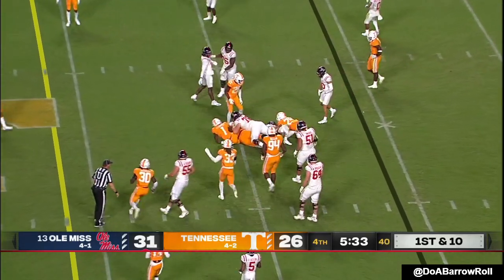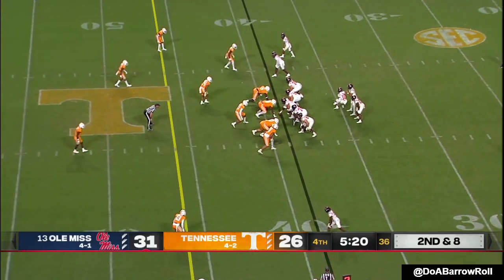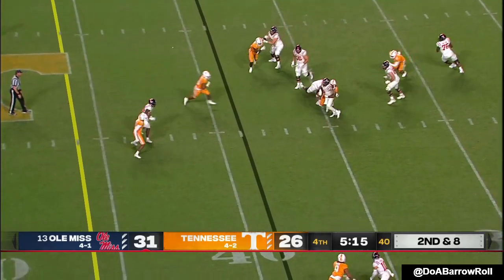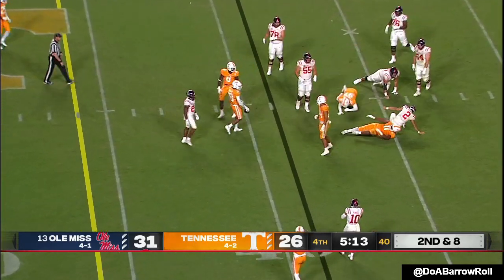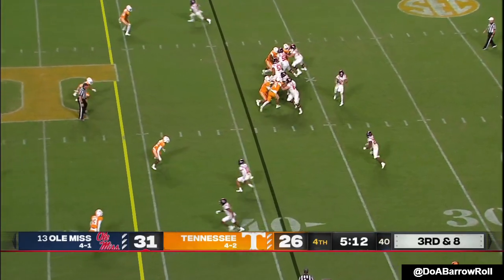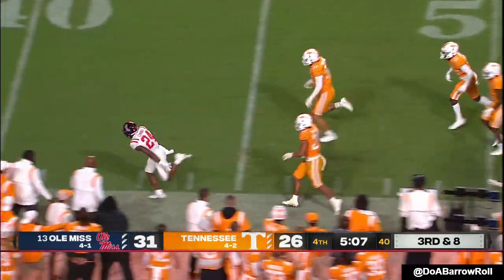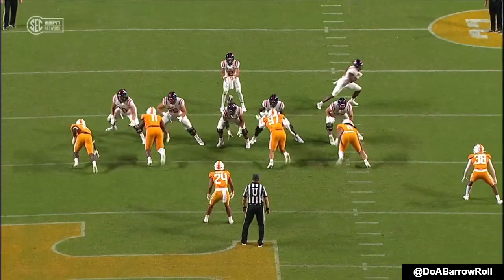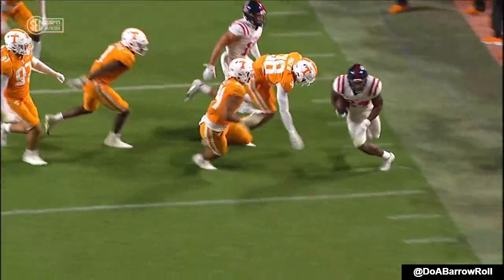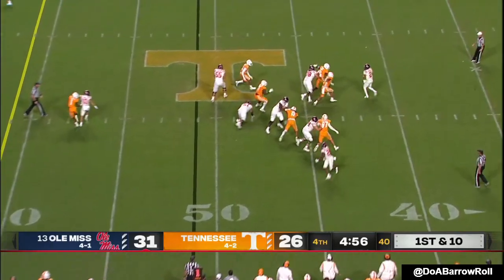Corral trying to make some history tonight. Second and eight — Corral with a left hand, gets rid of it. Again, out of the backfield — Snoop Conner stays on his feet, locking on the outside by John Rhys Plumlee and Dennis Jackson. Conner and Parrish have been real weapons for Corral out of the backfield with so many receivers injured.